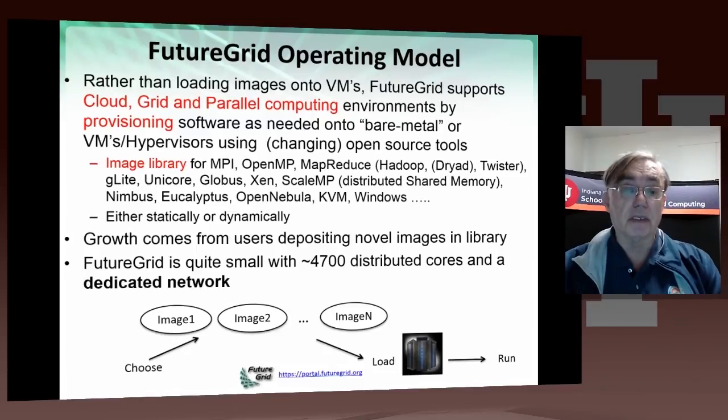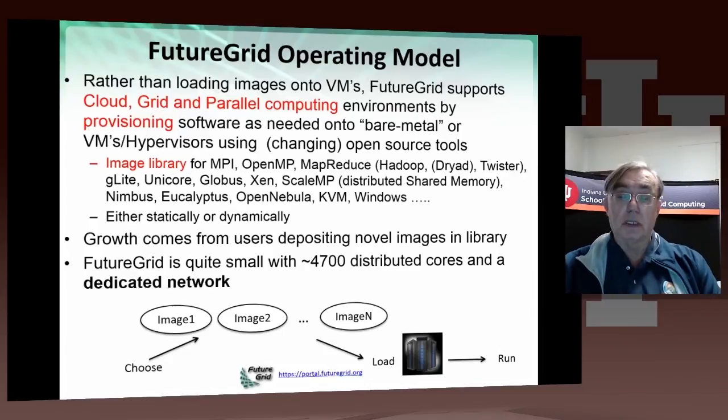We have various image libraries for standard software — MPI, OpenMP, MapReduce, the grid softwares of various sorts. We have a ScaleMP distributed shared memory environment, and we also have Windows supported on one of our machines. Of course, the growth of this system comes from users depositing novel images into our library. FutureGrid is quite small: it has just 4,700 distributed cores, and it has a dedicated network with one small exception — Texas, which does not have a dedicated link.